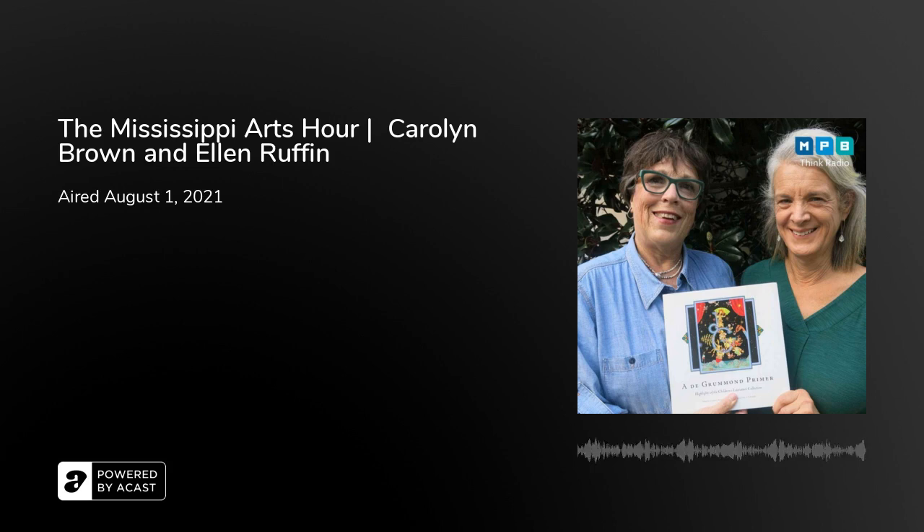The collection has over 199,000 books that are children's books or related to children's literature. Their earliest imprint is a 1530 Aesop's Fable, and they also have very contemporary materials. Publishers send them books that will be old and rare in 100 years.